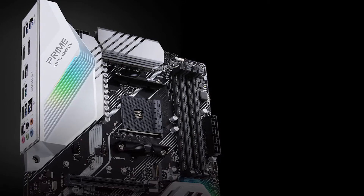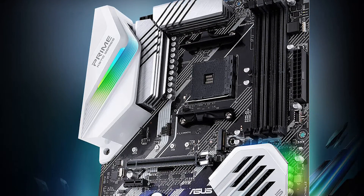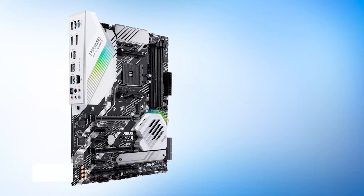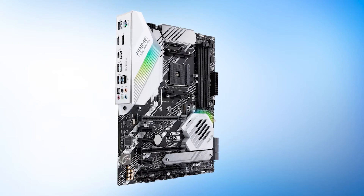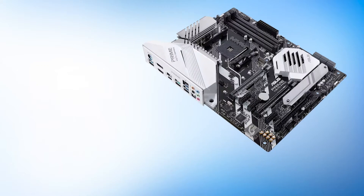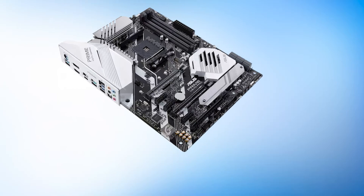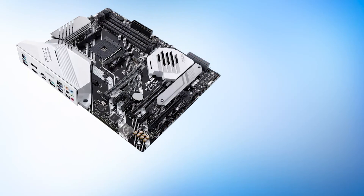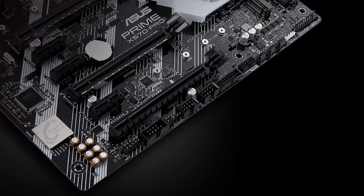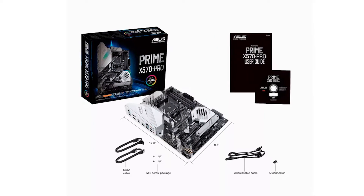Design-wise, the X570 Pro is quite simple yet sophisticated at the same time. The large rear panel cover and chipset heatsink are both white, with silver accents on the power delivery heatsinks to contrast. The chipset heatsink also features a fan, as is common throughout the X570 platform. Addressable RGB lighting is present on both the chipset heatsink and the rear panel cover area, controllable via Aura Sync through the Asus Armory Crate software. You get PCIe Gen 4 on two M.2 slots, and support for RAM up to 4,400 MHz — rarely seen on cheaper motherboards. The six-phase VRM configuration is reliable and robust, though the overclocking potential just isn't there.